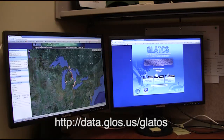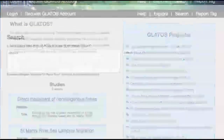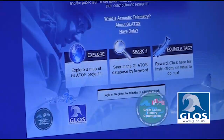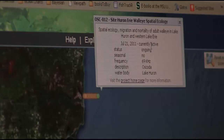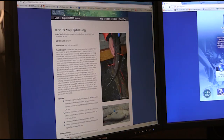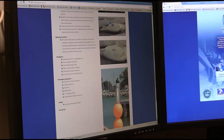The Great Lakes Fishery Commission has established the Great Lakes Acoustic Telemetry Observation System — GLATOS — a network of underwater receivers representing many projects and scientists. The GLATOS website, sponsored by the Great Lakes Observing System and the Great Lakes Fishery Commission, is an interactive site that compiles information about acoustic telemetry projects in the Great Lakes. Any scientist engaged in acoustic telemetry research can join the GLATOS network and showcase their work by developing a project homepage and adding receiver locations to the GLATOS map.